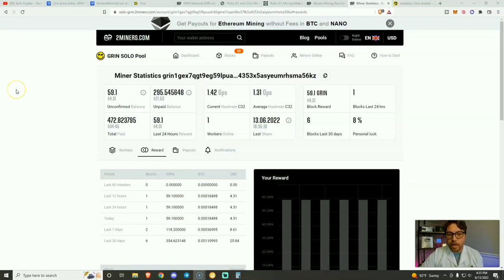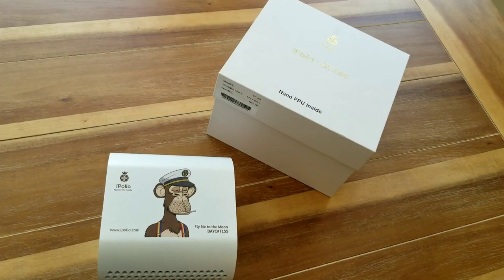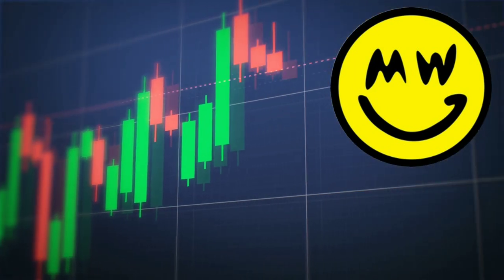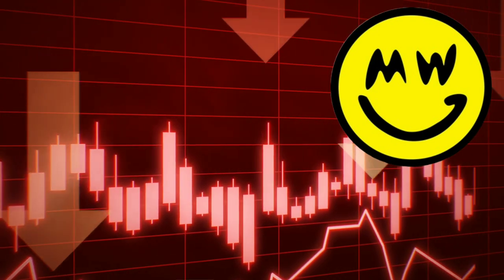I have been solo mining Grin with 2miners.com for exactly two weeks right now, and you can see I have already hit six blocks. In today's YouTube video, we are going to take a look at the iPolo G1 Mini Grin Miner. Grin is currently one of my favorite tokens to mine because the price isn't closely correlated to the price of Bitcoin, and Grin mining difficulty is down.